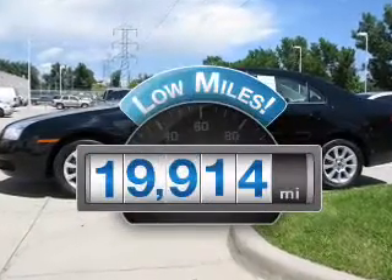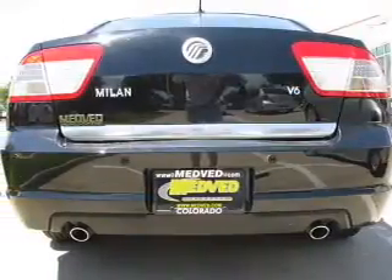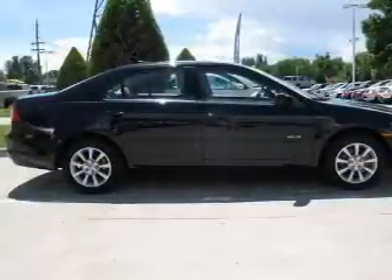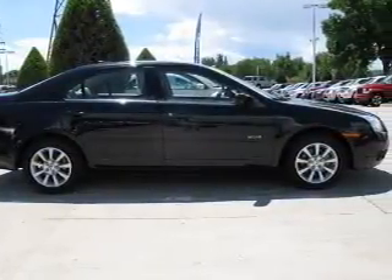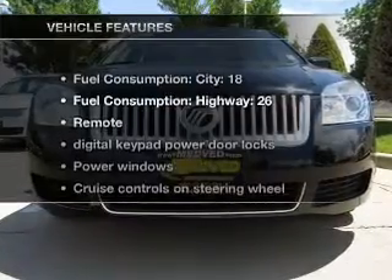Low mileage is an important factor in your purchase and this vehicle delivers a low odometer reading. With a solid 6-cylinder engine that responds smoothly to its 6-speed automatic transmission, premium wheels lend a distinctive appearance. The anti-lock braking system will keep you safe on the road.